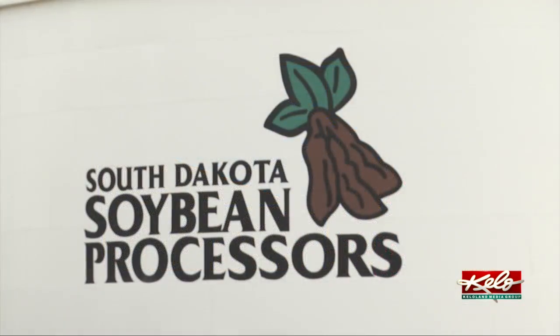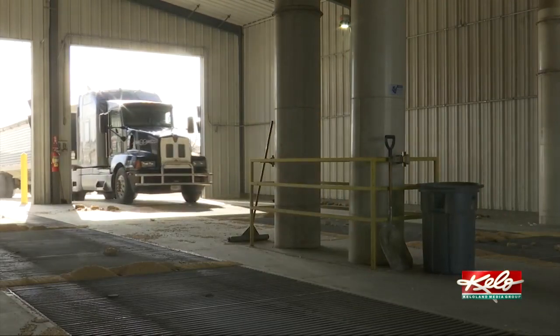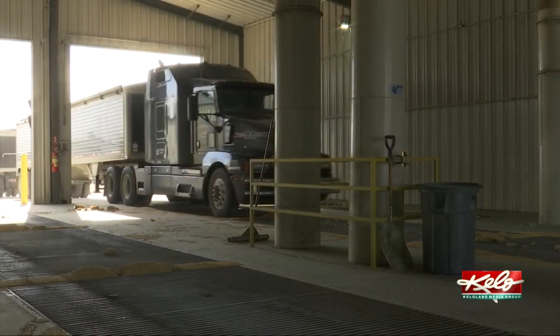In addition to soybeans, the new facility will also take sunflowers — the group's first facility that will handle both commodities, giving South Dakota producers more opportunity to market both crops. Having a new soybean processing facility in South Dakota will have an impact far beyond Mitchell.